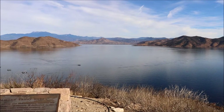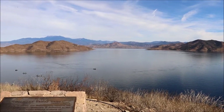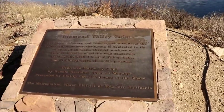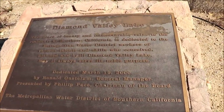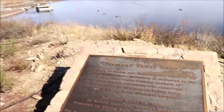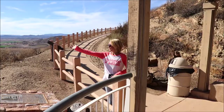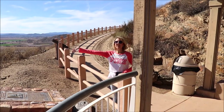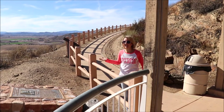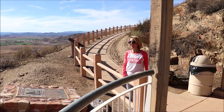Diamond Valley Lake — this place of beauty and immeasurable value to the residents of Southern California is dedicated to the Metropolitan Water District workers of various talents and skills who conceived, planned, and built Diamond Valley Lake. May it always serve its noble purpose. The dam here is an earthen dam, which means it's made out of the earth — there's no cement in it. That is amazing that it stays strong enough and holds the water in.